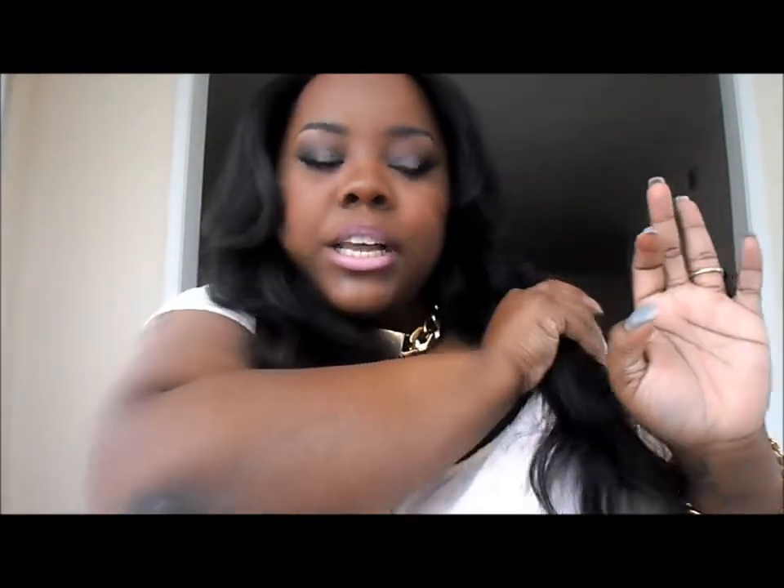Hey guys, it's been a while since I've done a haul video so I decided to go ahead and do one. This is just a really small haul, nothing special. It's just some things that I've been picking up randomly. As you guys know, I had to suddenly move and I've been really busy and it's just been crazy, but I wanted to do this haul for you guys because you guys like my hauls.